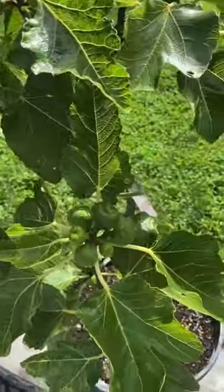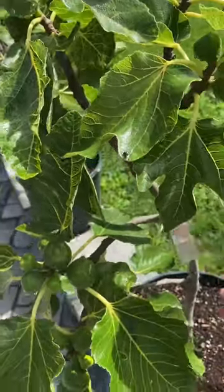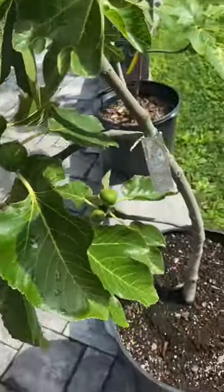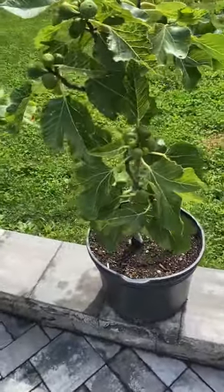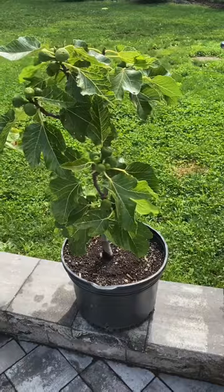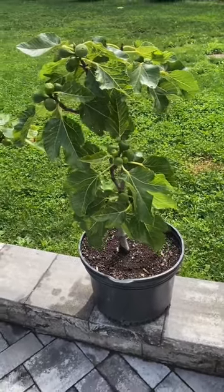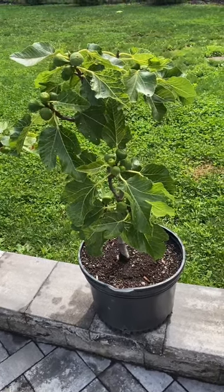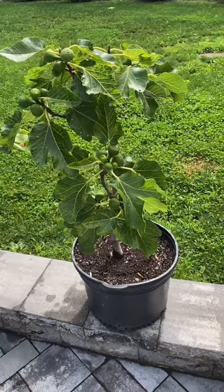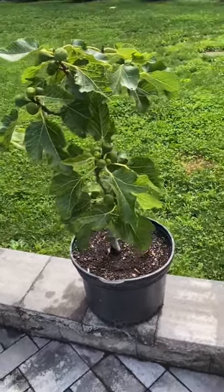This is our beautiful Figo Preto from Portugal — you can see how well it's doing in a container. I advise everybody who has one or two trees to keep them in containers as they grow. I'm going to show you my biggest container in a little bit — just get a bigger container and you'll have a lot of figs. I get about 100 figs on a large container fig tree.